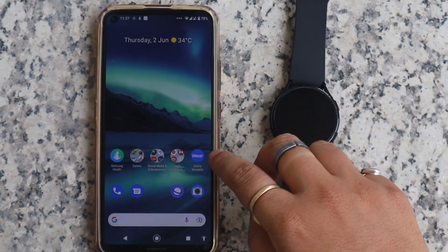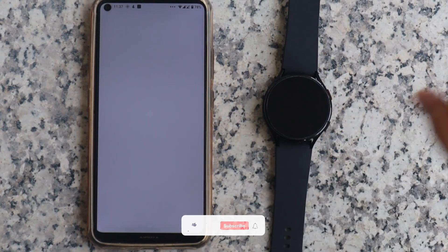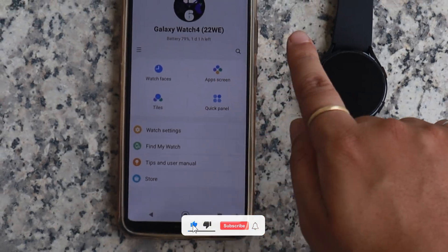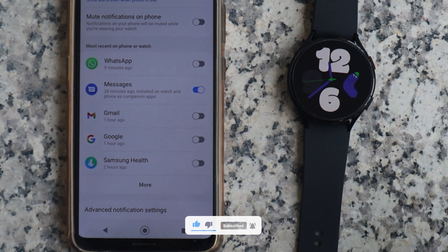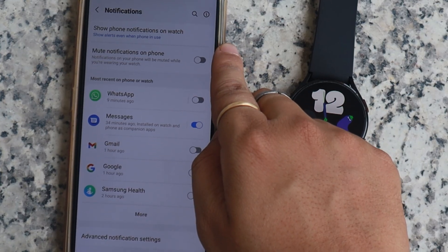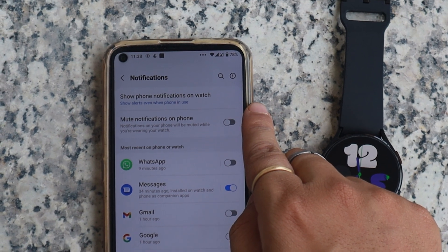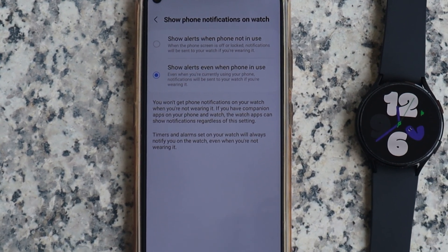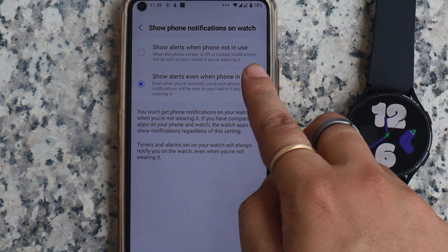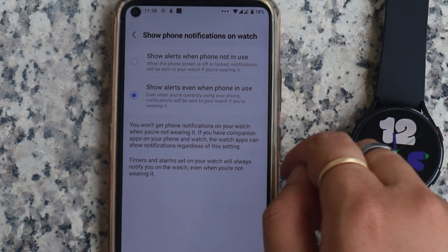To enable the WhatsApp notification sync to your watch, you need to open the Galaxy Wearable app on your smartphone. Go to Watch Settings, then Notifications. On the next screen you will see a bunch of options. The first one is the 'Show phone notifications on watch' option. Tap on it and it will bring you two options: the first is 'Alert when the phone is not in use,' and the second is 'Show alert even when phone is in use.'